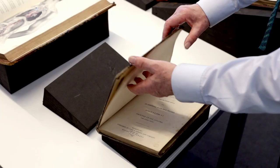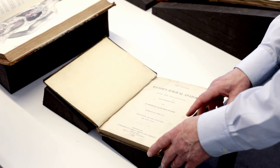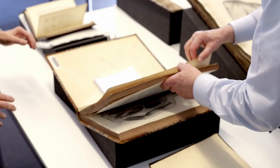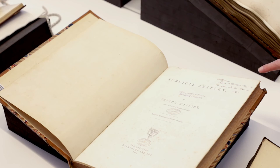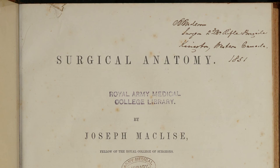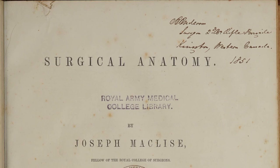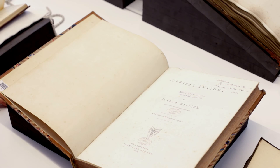We might notice the format and the binding — it shows real signs of use, this seems to be much more characteristic of the working book. This will be original publisher's cloth binding. This is the Philadelphia edition of Joseph MacLeese's Surgical Anatomy, and we've got ownership marks of two earlier owners. One describes himself as Anderson — Surgeon, 2nd of the 6th Rifle Brigade, Kingston, Western Canada, 1851, which is the year of publication. So we have a surgeon in Western Canada, a long way from Philadelphia, who acquired this in the year of publication.